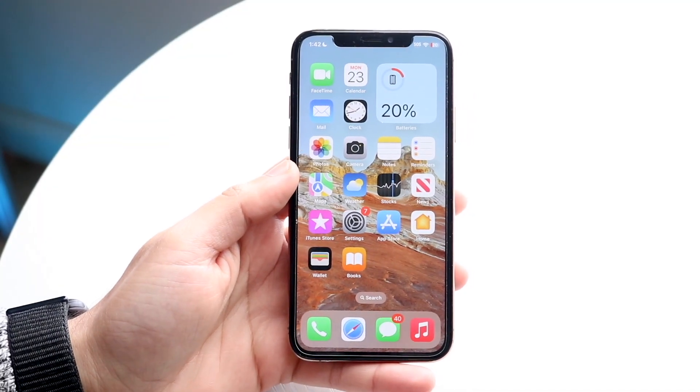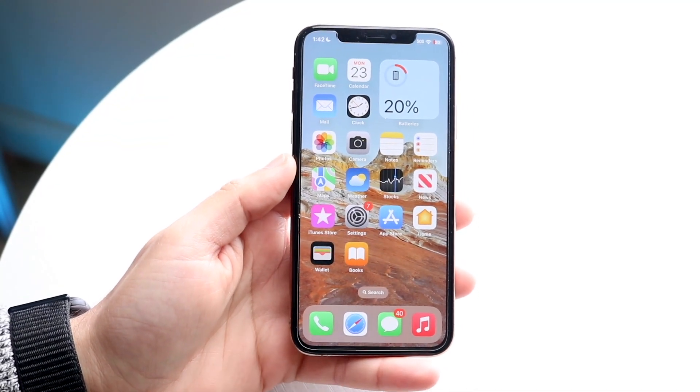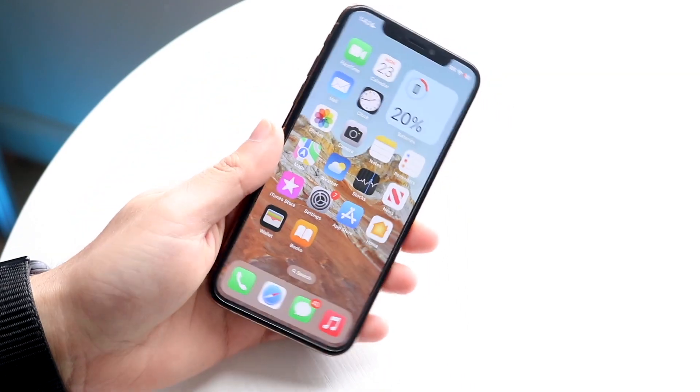Hello everyone. iOS 16.3 has just officially came out, so let's go and take a look at it on the iPhone XS and see if it's worth installing.